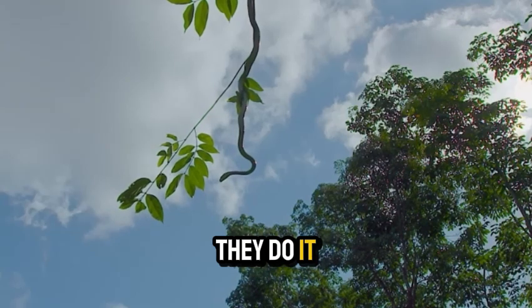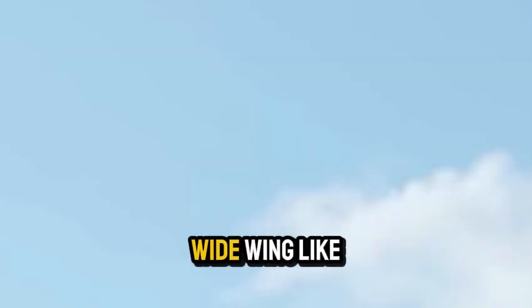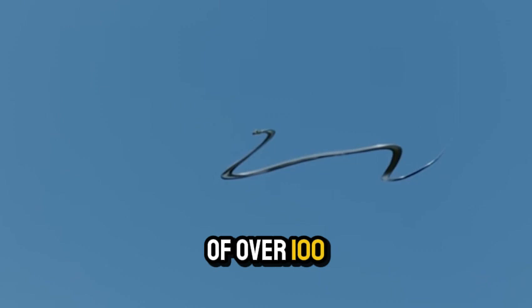So how do they do it? These snakes have a unique technique: they flatten their bodies into a wide, wing-like shape, creating lift and allowing them to glide through the air, often covering distances of over 100 feet.